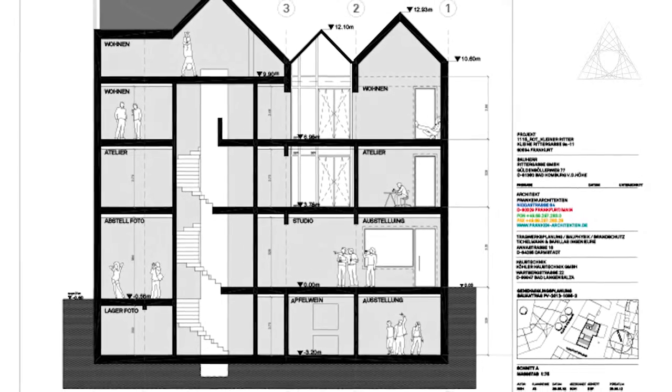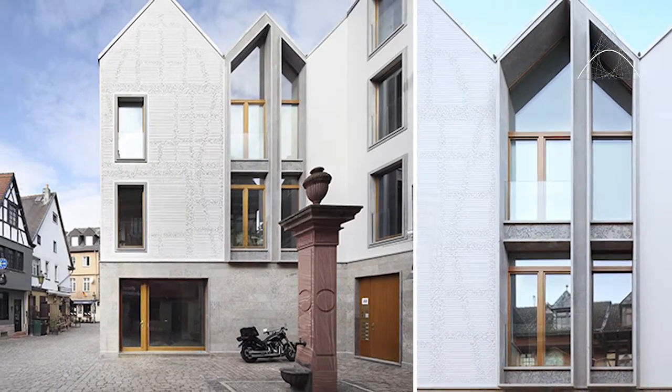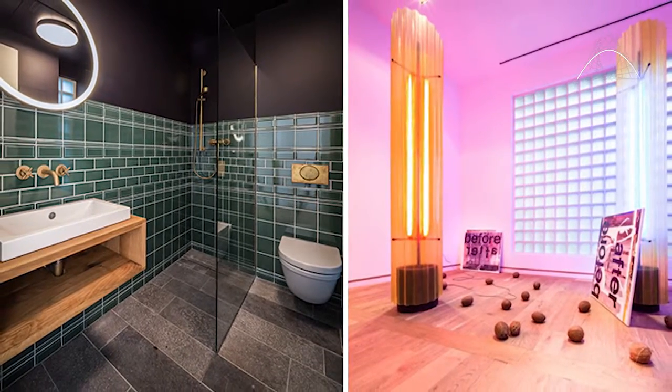The project is called Kleine Rittergasse 11, located in Frankfurt. We planned the full demolition of an old existing building and designed an entirely new construction with a very special facade called Zitterstrich in German, or Ditterlein in English — a very unique facade in the world. We also planned the interior design.